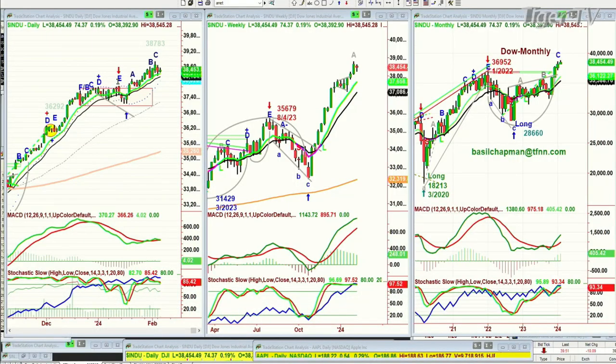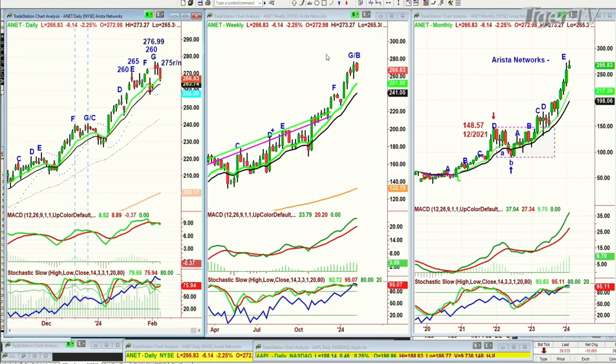I'm anticipating just a little more strength — it's probably going to make a peak C1, C2. If it fails to make that leg D and then starts down. Back at the ranch, I was asked about ANET — A-N-E-T — Arista Networks. Spectacular move. Monthly chart: gone to a leg E, huge move to the upside. A G-Sash B in the weekly chart and a G in the daily chart.